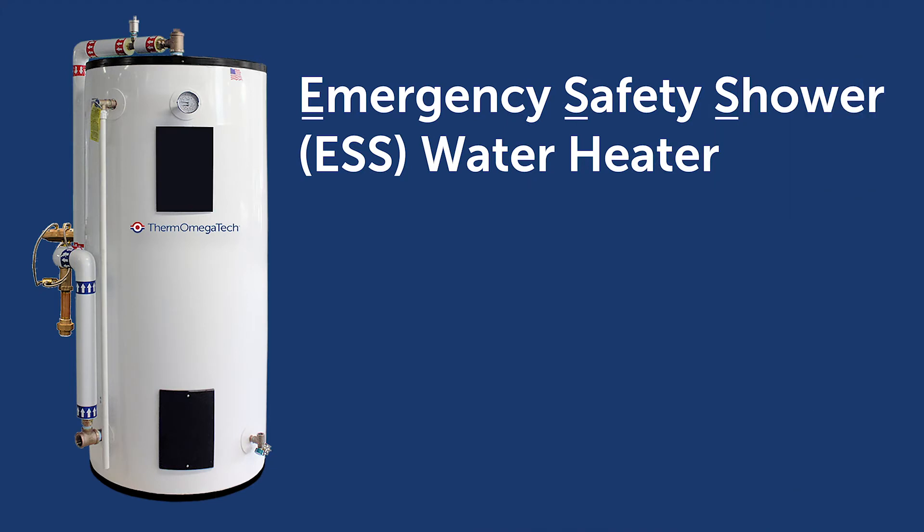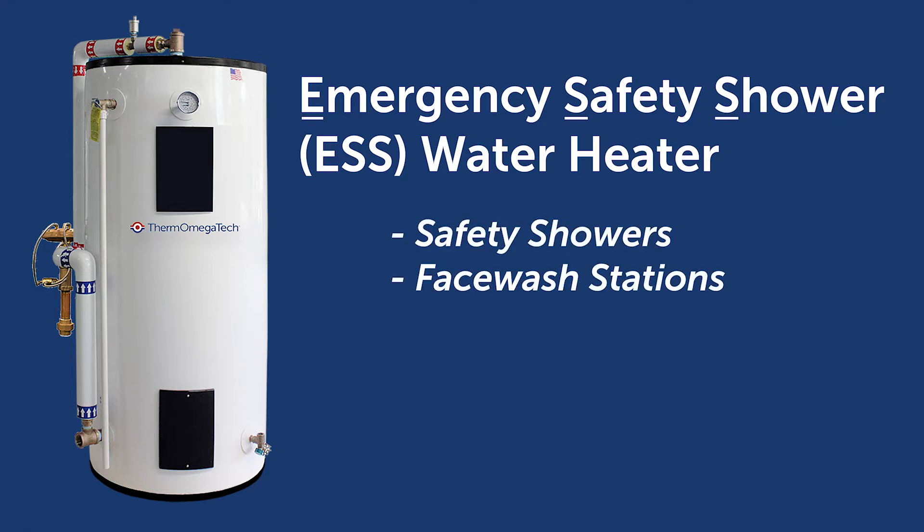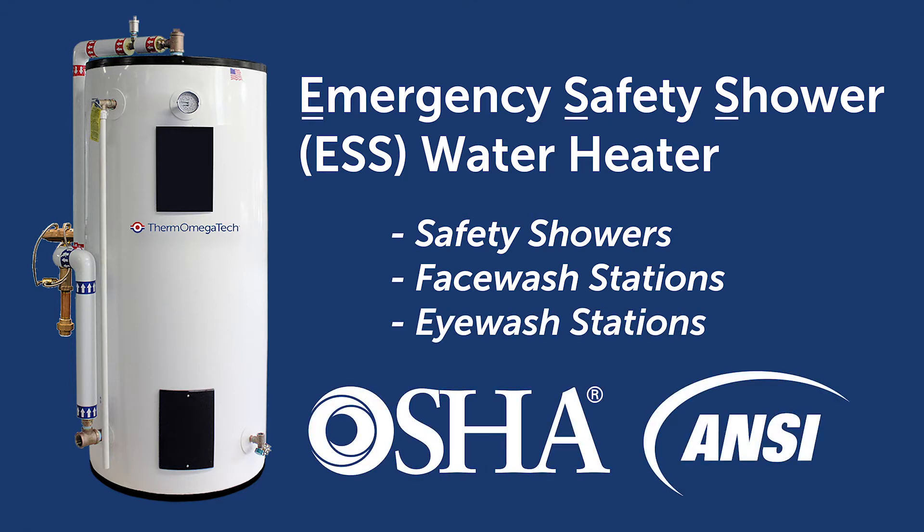Thermomegatech's Emergency Safety Shower Water Heater, or ESS, is a factory-packaged tepid water supply system for safety showers, face wash stations, and eyewash stations, specifically designed to comply with OSHA and ANSI tepid water standards.